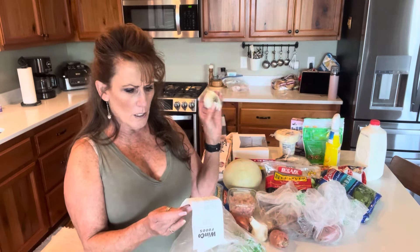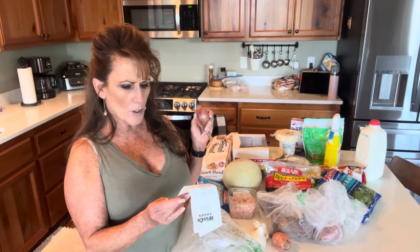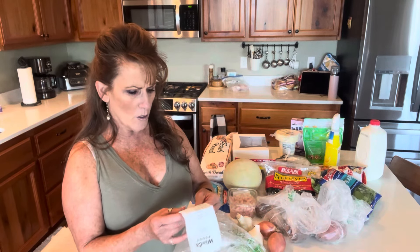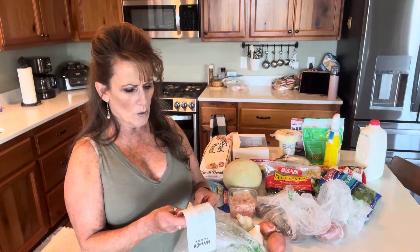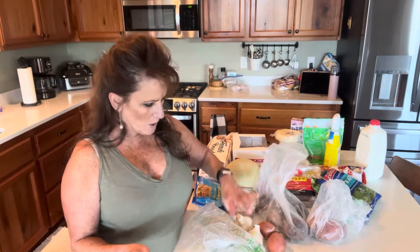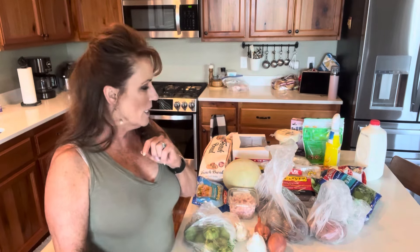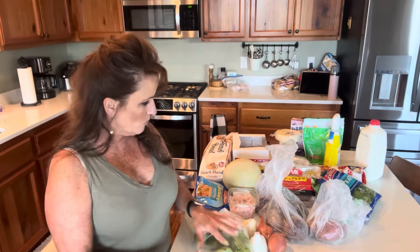I got garlic — two bulbs for $1.36. Shallots were 94 cents for two nice big shallots, not too bad. And then tomatillos — I bought tomatillos because I'm going to be making a green salsa verde. It's got tons of garlic, jalapenos out of the garden, and it is delicious. I might throw in some hatch chilies from the freezer since I need to use them anyway. Be sure and let me know if you want to see that.